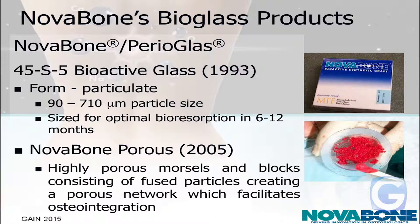In order to achieve resorption in under 12 months, we had to size the particles appropriately so that the cells could digest them. In 2005, we expanded upon that because people wanted larger particles — a more compression-resistant material to pack into a defect site. So what we did was make a porous particle so the cells could go in and digest them from the inside out as well as from the outside in. This gave us a larger, compression-resistant particle that would meet the clinician's needs.